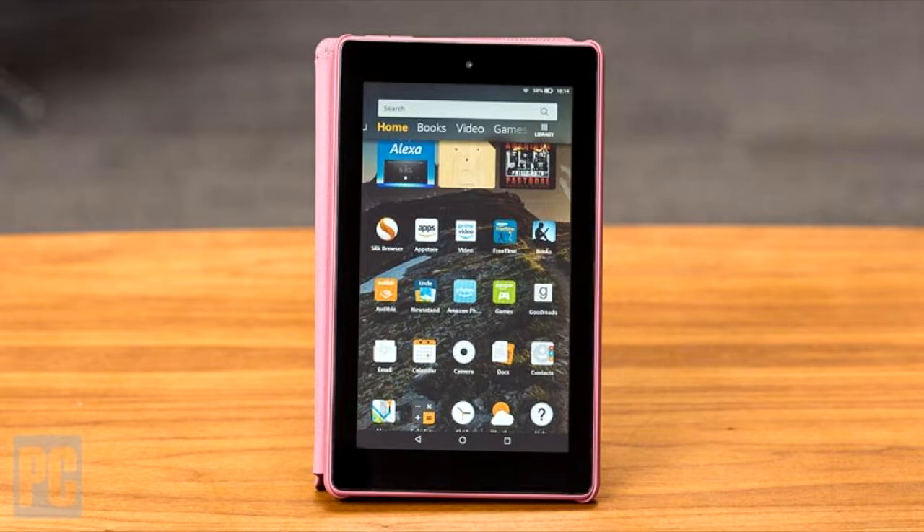The Fire 7 tablet has a 7-inch display. It also comes with either 16GB of storage or 32GB of storage, and it has a 1.3GHz quad-core processor.